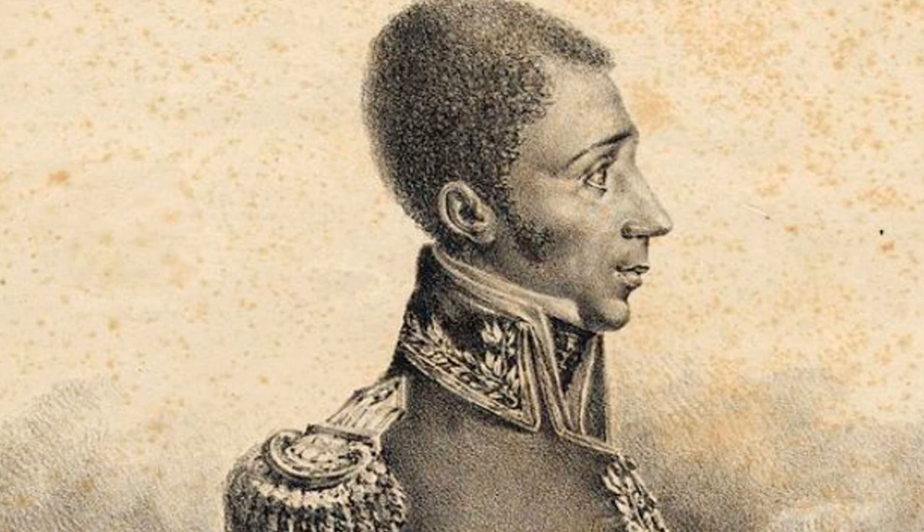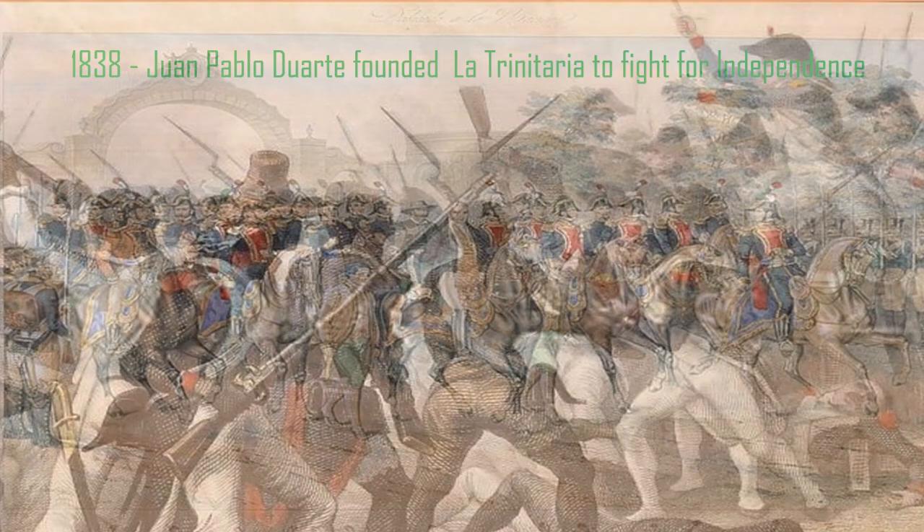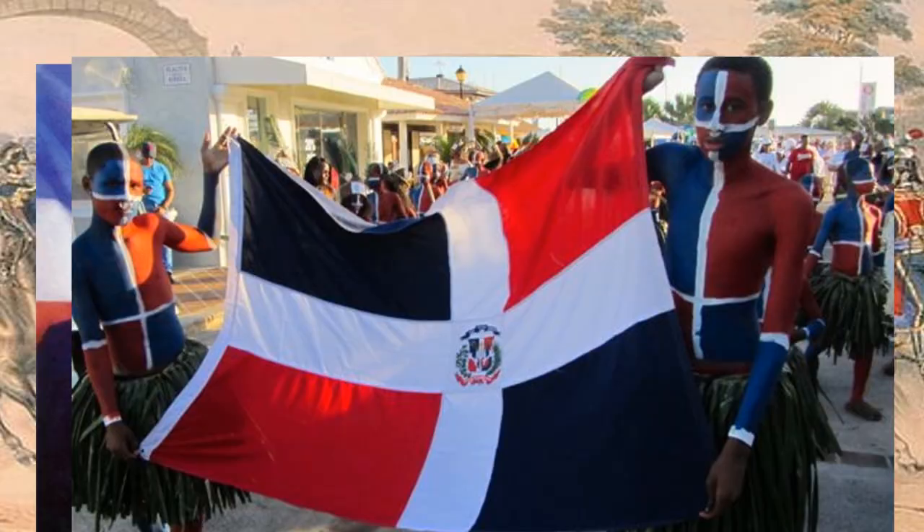Juan Pablo Duarte carefully planned to take the country back. He used Haiti's rebellions as a chance to fight against Boyer. On February 27, 1844, his army won over the Haitian military, and Santo Domingo declared independence for the second time, becoming the Dominican Republic.